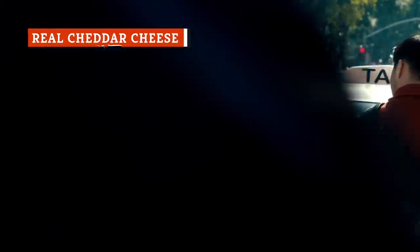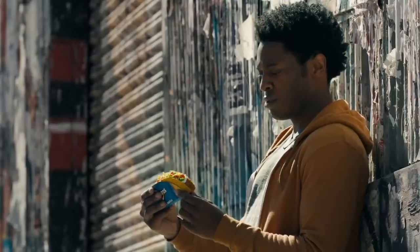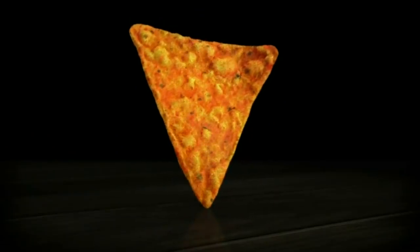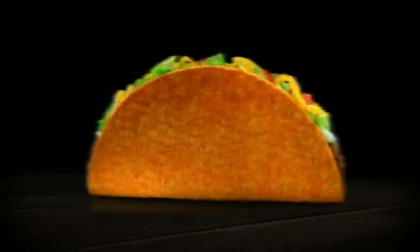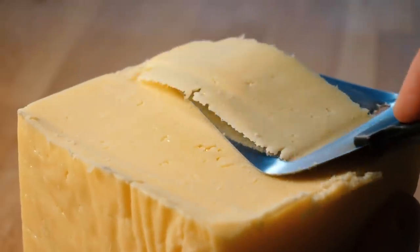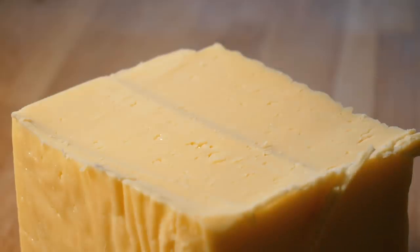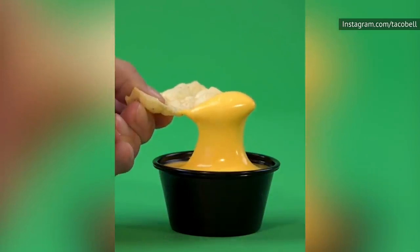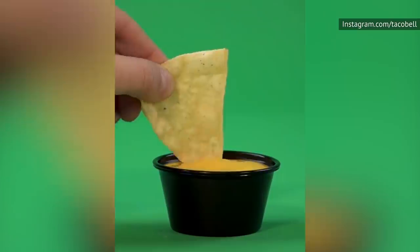The shredded yellow cheese on top of your taco, melted in your quesarito, and stuffed in your burrito is, in fact, good old, very real cheddar cheese. Cheddar cheese is also used in Taco Bell's Doritos Locos Taco Nacho Cheese Shell, so there's none of the fake stuff. The ingredient list for Taco Bell's cheddar cheese is short and simple: there's cheddar cheese and an anti-caking agent. Anti-caking agents are used to keep ingredients from fusing together, and they can be found in things like baking soda, powdered sugar, and yes, cheese.